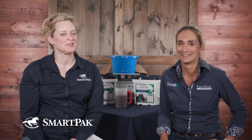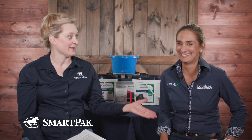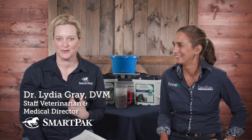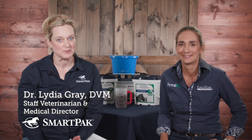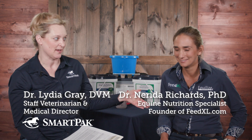Hey, SmartPak fans. Welcome to a special edition of Ask the Vet. I'm Dr. Lydia Gray, the Staff Veterinarian and Medical Director at SmartPak. This is Nerida Richards, PhD. I'm going to let you introduce yourself.